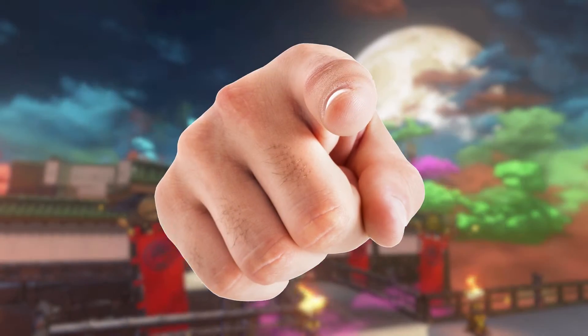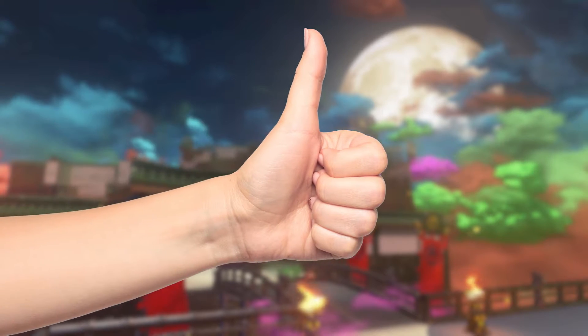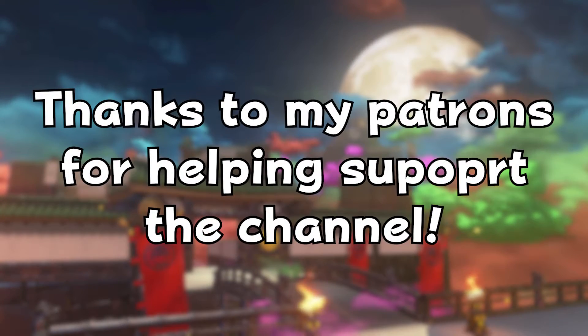So, what do you think of Captain Toad and Hakoniwa? Let me know in the comments below, and don't forget to press the like button if you enjoyed the video and subscribe for more video game culture videos. Come and join the Kaihatsu Discord — links down below — and thanks to my Patreons for helping support the channel.